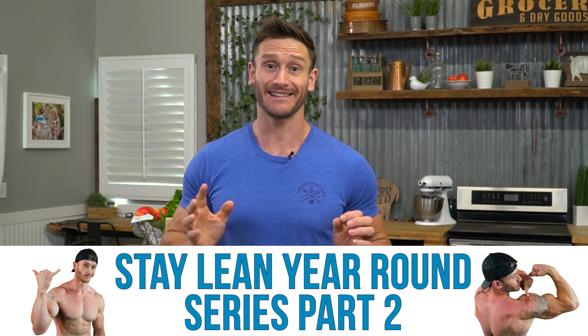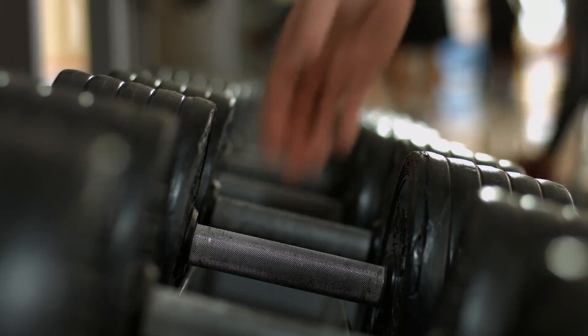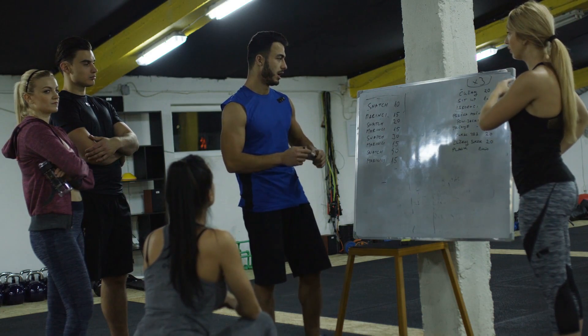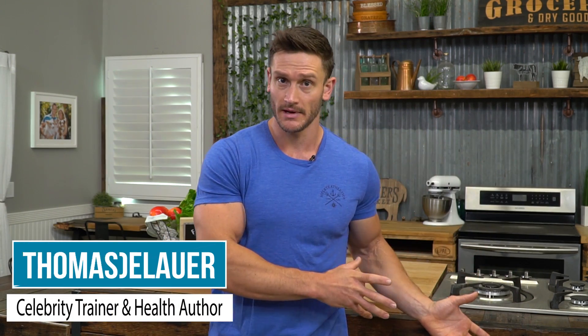Welcome to part two of the Staying Lean Year-Round series. This one is all about exercise protocols to stay lean year-round. It's more about here's how you should structure your cardio days, your HIIT days, your resistance training days, all in conjunction with the previous video, which was the nutritional protocol to stay lean year-round.